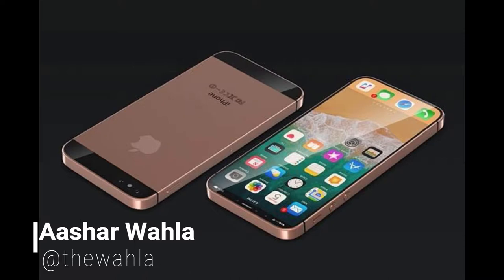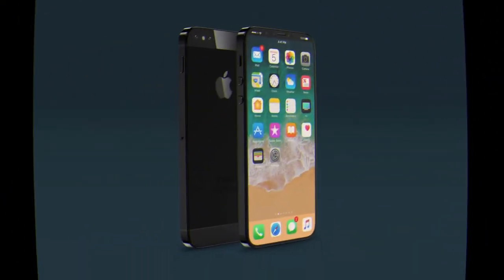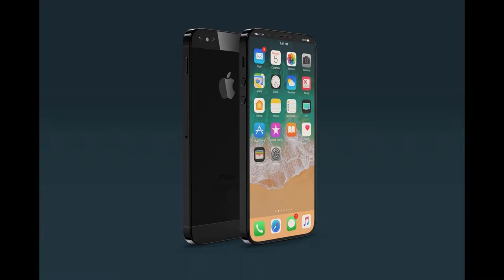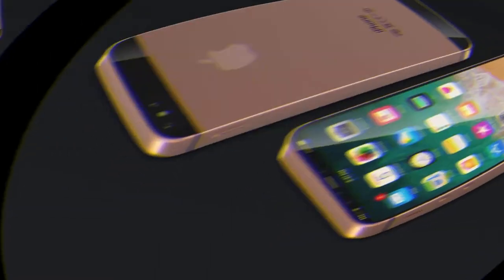Hey guys, it's Ashir Wala from The Centric, and in this video we are going to talk about the iPhone SE 2. There is already a great hype about this new mini device which is going to be launched by Apple this year — or maybe not, not sure about it — but it will be announced. The new device is named iPhone SE 2, which is the successor of the iPhone SE from last year.